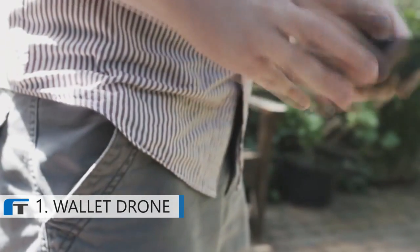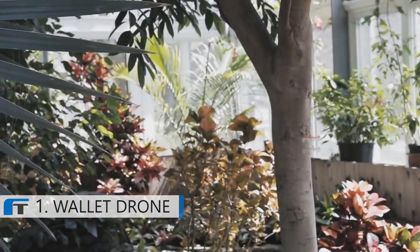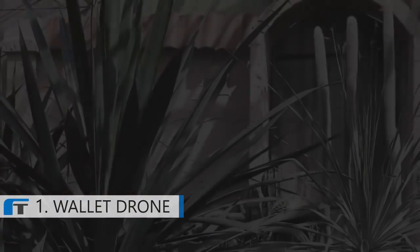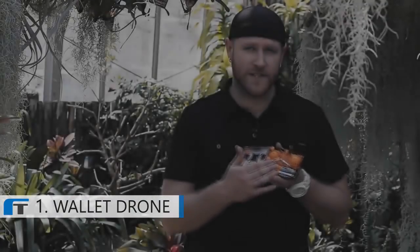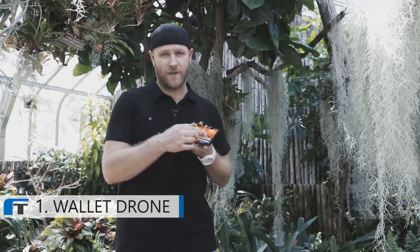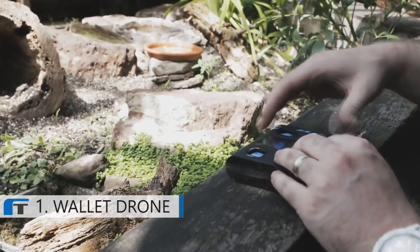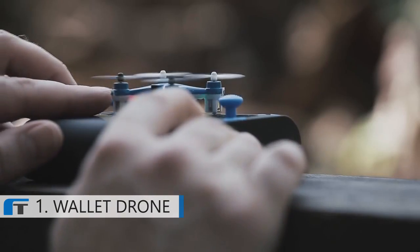It fits perfectly into your pocket. Not only does the quadcopter fit inside of the remote control, but it actually uses the remote control's batteries to charge itself while not in use, making it go virtually anywhere that you can. This is the most portable, compact quadcopter on the market.